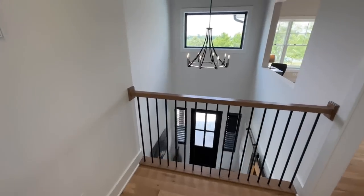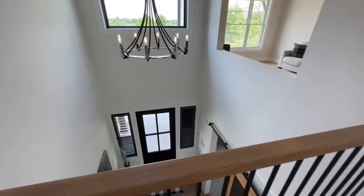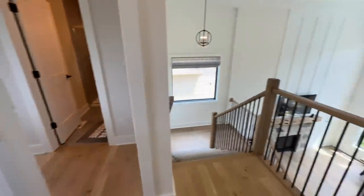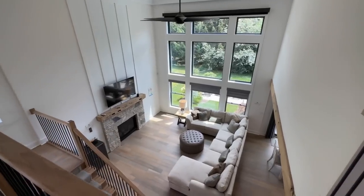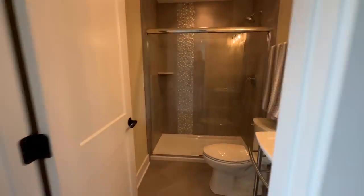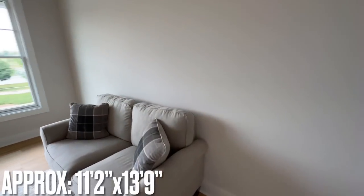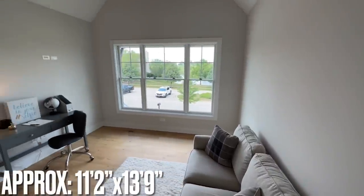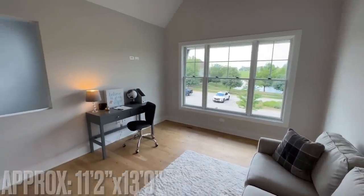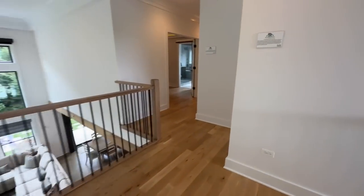At the top of the stairs there's a little landing with views down into the foyer on one side and down into the great room on the other. On this side is another full bathroom, and then a lofty hangout spot that could easily become a guest room if needed — lots of open, flexible space.